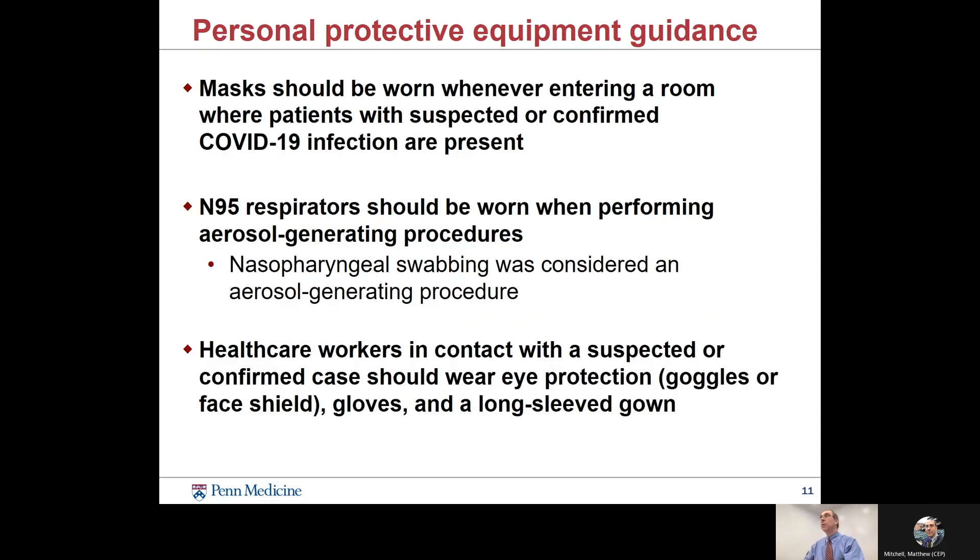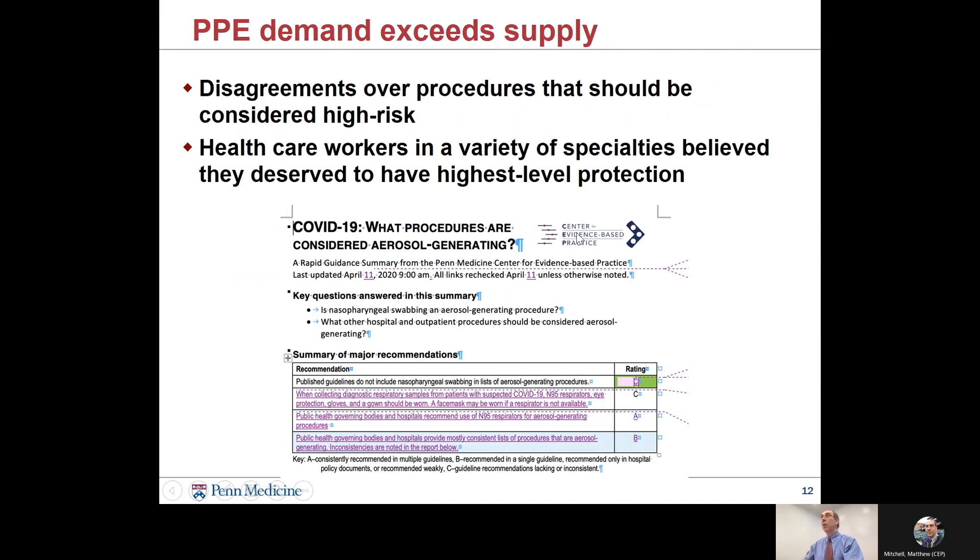The guidance for frontline workers was to wear a mask whenever entering rooms where patients with suspected infection were present, and if doing an aerosol-generating procedure, to wear an N95 respirator — the higher level of protection needed where there is a high risk of infection. Since nasopharyngeal swabbing for COVID testing was considered an aerosol-generating procedure, we had a lot of demand for those N95s. Any workers in contact with a suspected case should wear additional PPE besides the mask. There was quite a bit of demand exceeding our supply, and disagreement about who needed those N95 masks the most.